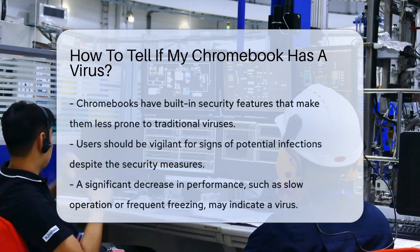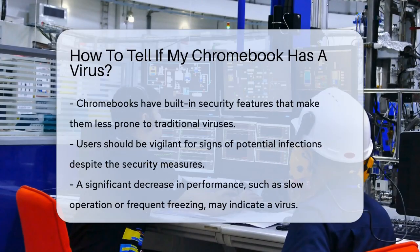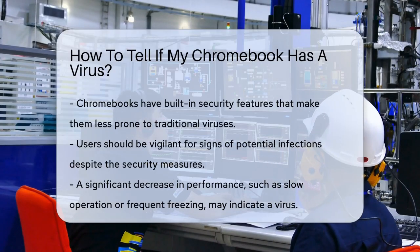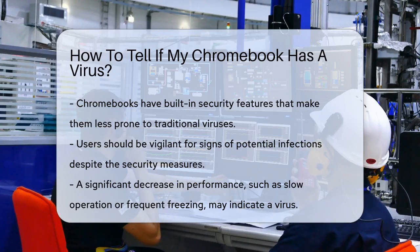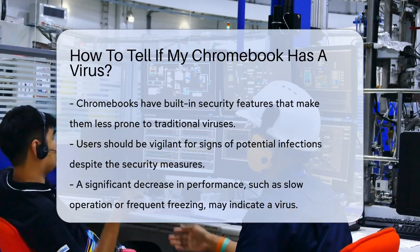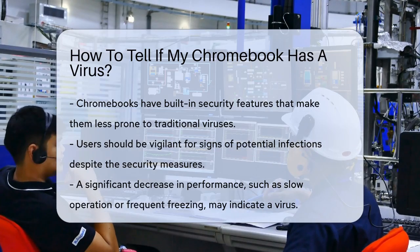Determining if your Chromebook is infected with a virus involves observing specific signs and behaviors. Chromebooks are designed with built-in security features, making them less susceptible to traditional viruses. However, users should remain vigilant. One of the first indicators of a potential issue is a significant decrease in performance.